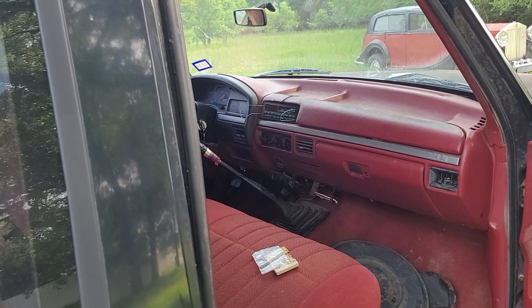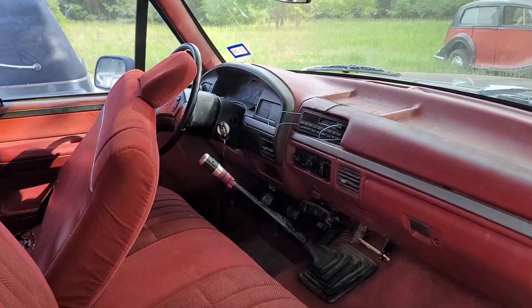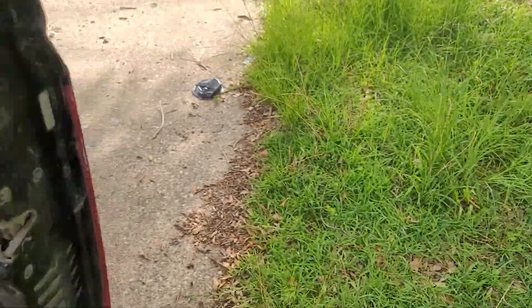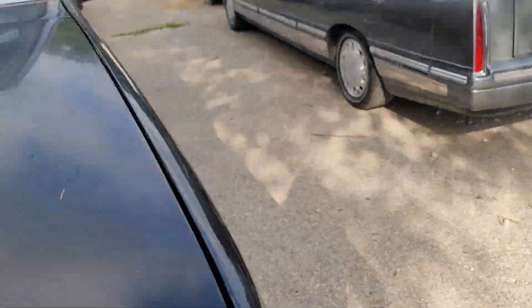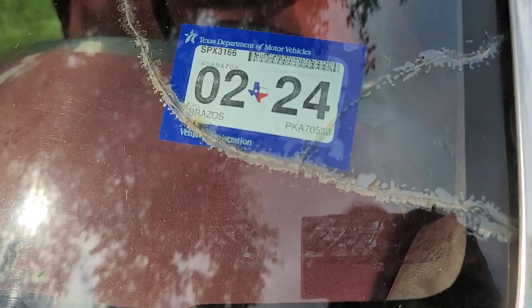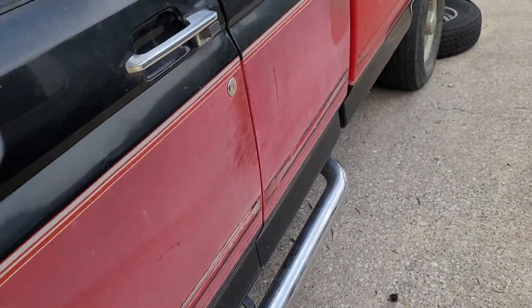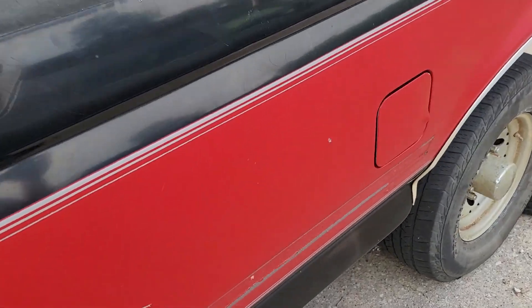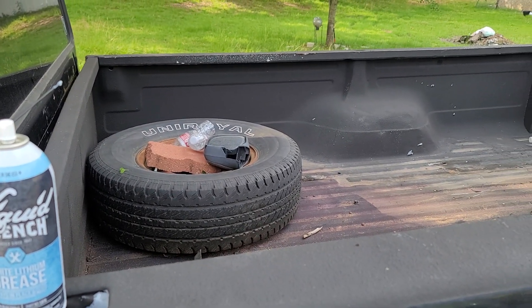This is what I'm working with, and for what I paid for it, I really can't complain. The registration in Texas is current — and I'm not kidding — that means it was running not too long ago, so it won't take too much to get her back on the road. I'll keep you posted as I actually get there.